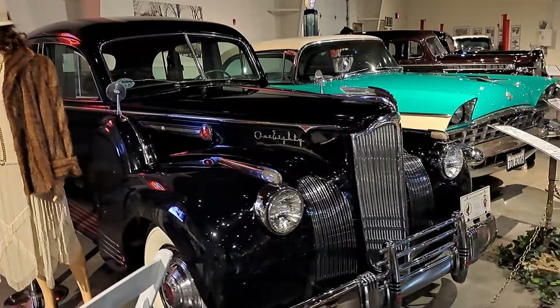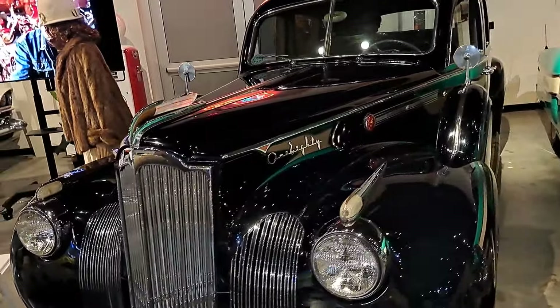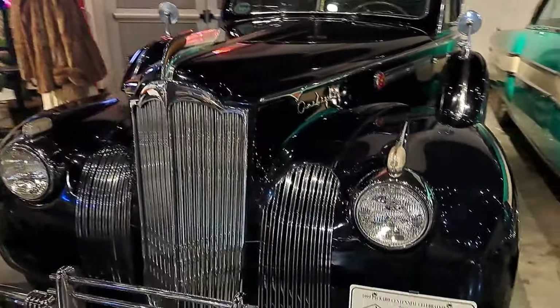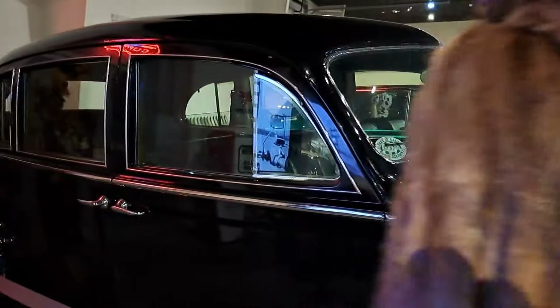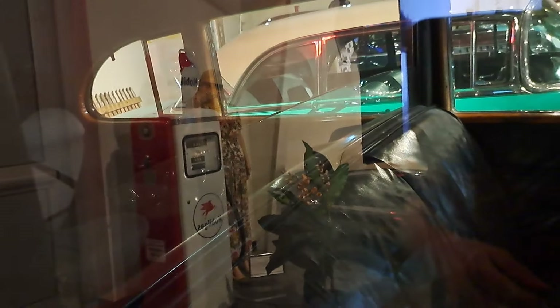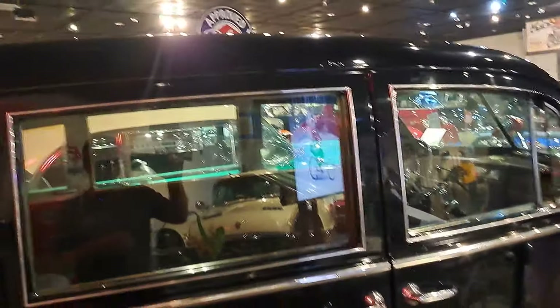There's a big Packard 180 — this one's a limousine. Got the divider window in the back, it's 1941, Custom Super 8, 180. Really nice car, dual side mounts. It's got a divider there — notice the leather seats in the front, then fabric in the back, with jump seats in the middle. Just a really cool car.